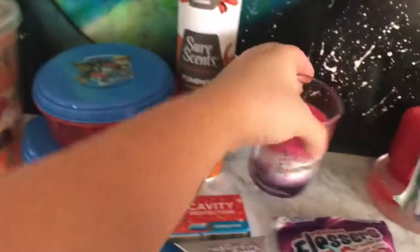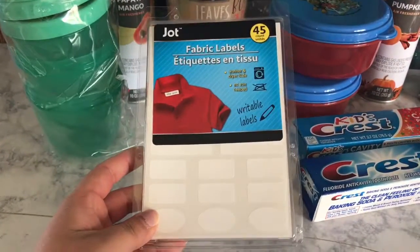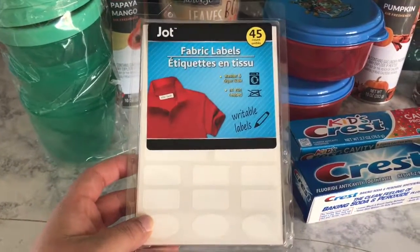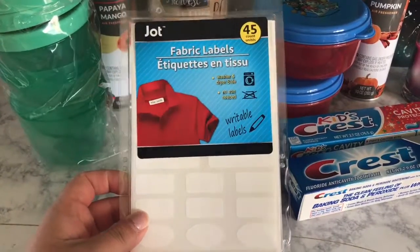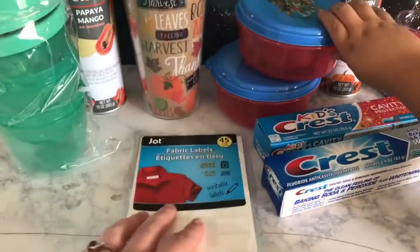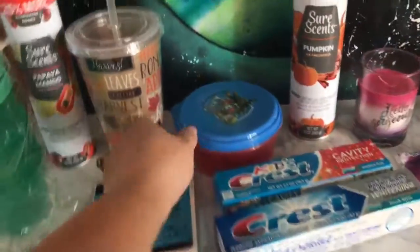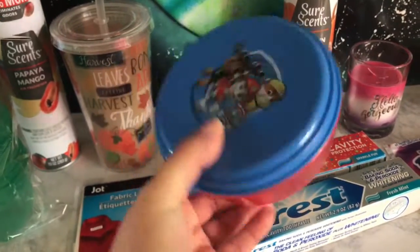Since school is starting, I found these at the dollar store, which I was super happy about because I usually go to Walmart for these. I found them here so I'm going to see how these work. My daughter's already taking one — I actually have three of these.